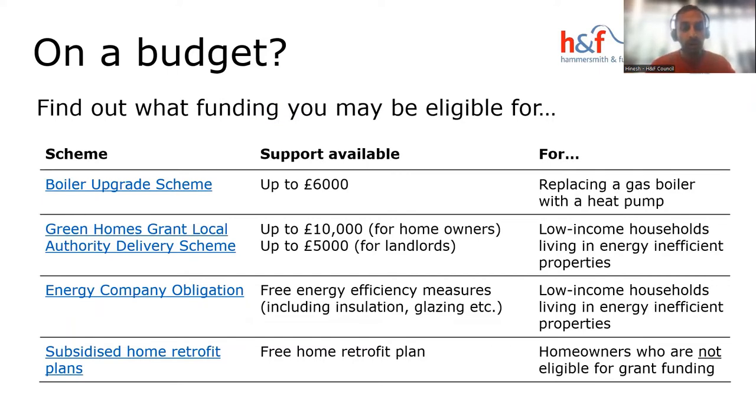On a budget, we have various schemes we support or can direct you to, listed on our website. These include the Boiler Upgrade Scheme to help replace your gas boiler with a heat pump, the Green Homes Grant for low-income households in energy-inefficient properties — available for homeowners or landlords — the Energy Company Obligation scheme funded by energy companies, and a subsidised home retrofit plan for those not eligible for grant funding.